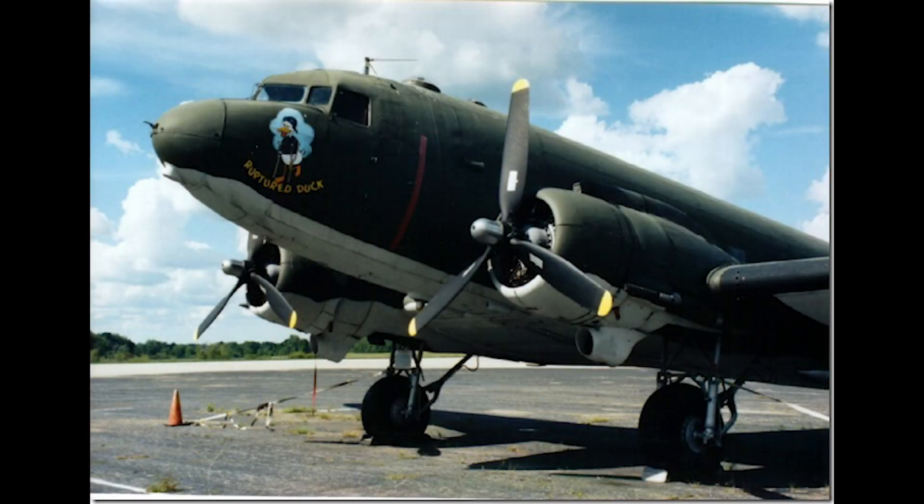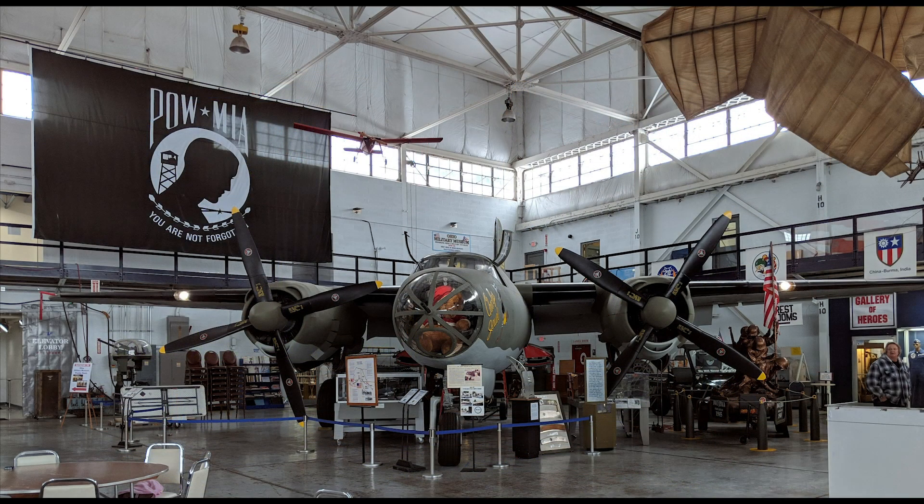The MAPS Air Museum has a great art collection that has been curated and collected over the years. These are just some of the art featured of two aircraft that the museum has.